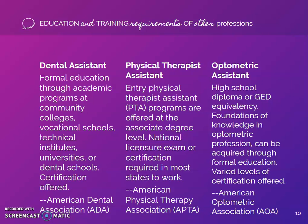Physical therapy assistants also require at least an associate's degree, as well as completion and passing of a national licensure exam. Certifications are also offered. Their annual wage is $57,620.